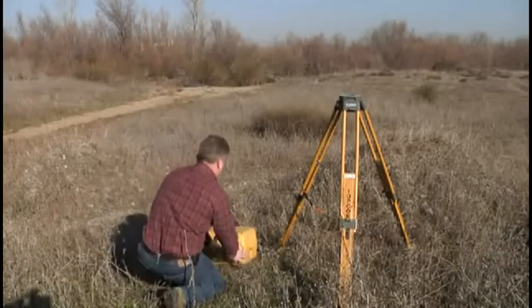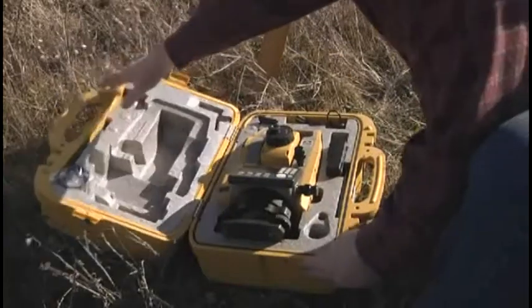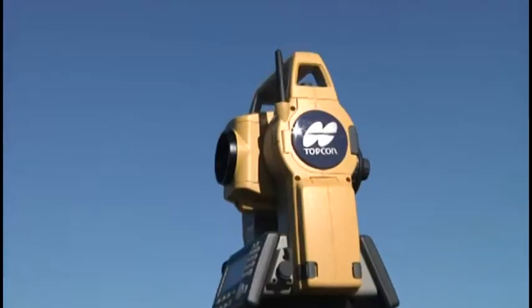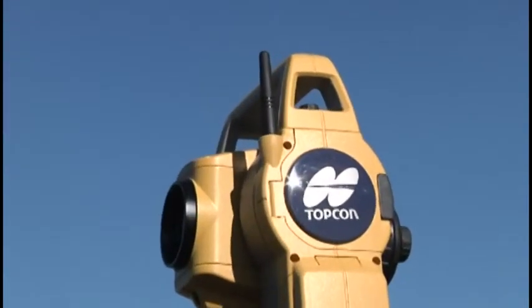Topcon's ES Total Station represents modern technology at its finest — smaller and lighter, more powerful and accurate, with new features never before seen in survey instruments.